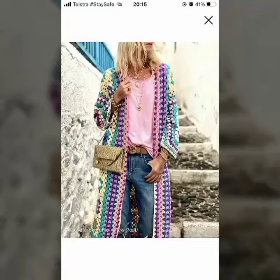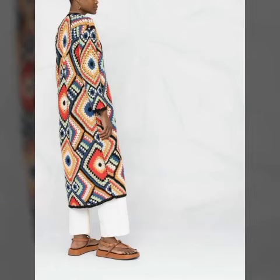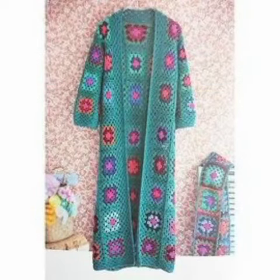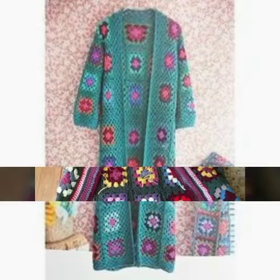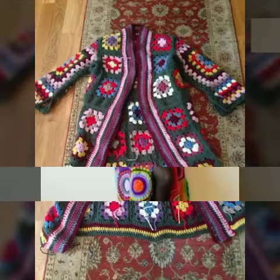Hello friends, Assalamu Alaikum! Welcome back to my channel. How are you guys? I hope you will be blessed with good health. In today's tutorial, I am going to show the designs of crochet cardigans for girls and women.